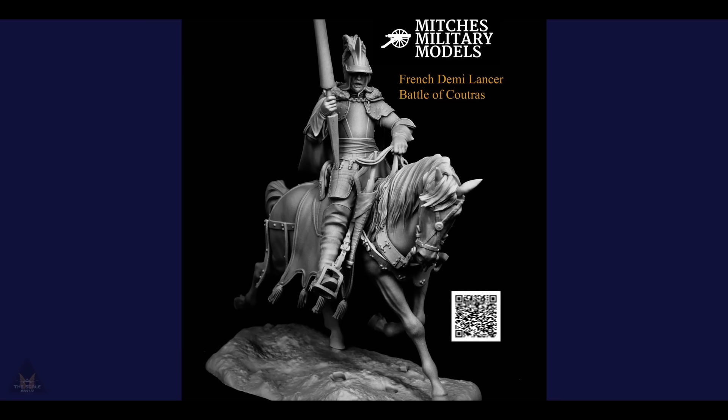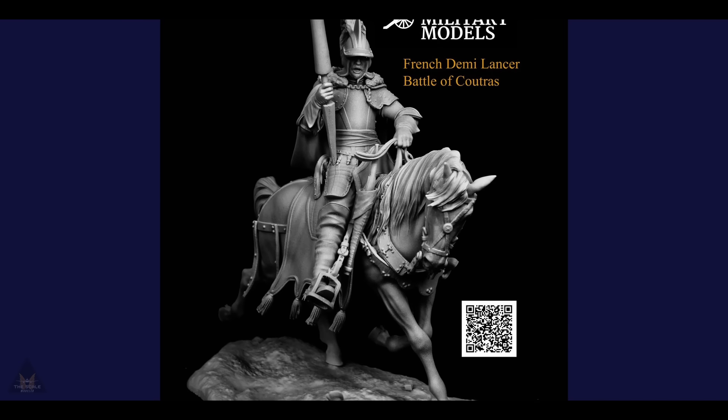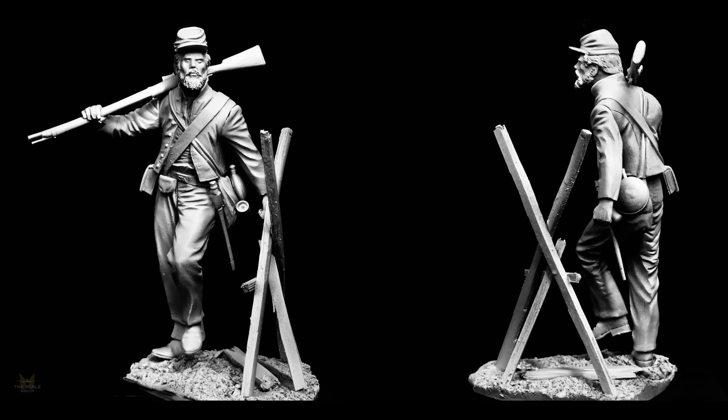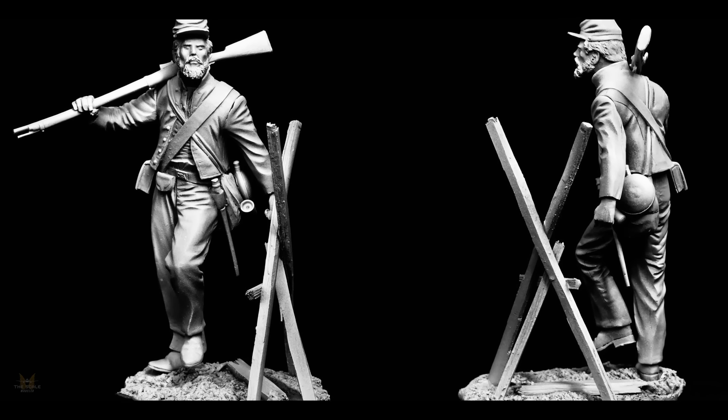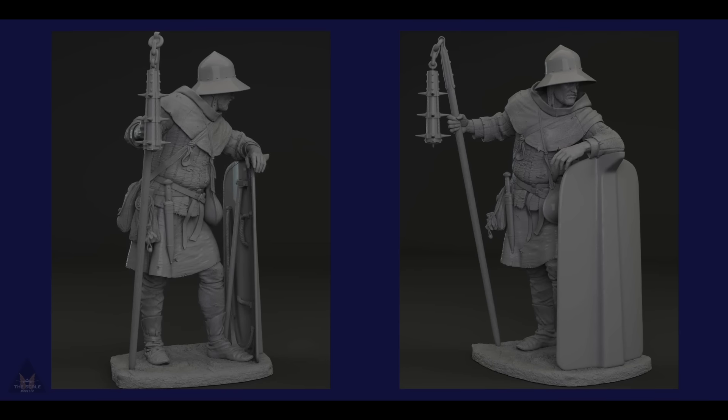Worthy of a whole page by itself is a French demi-lancer and a Confederate infantryman from 1863 in 120mm scale from Mitch's Models — well worthy of a visit.